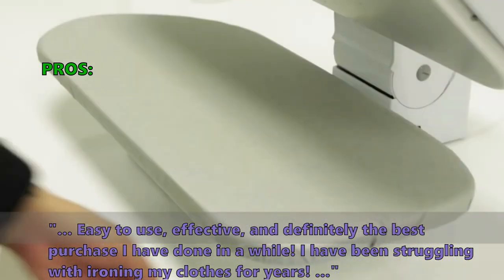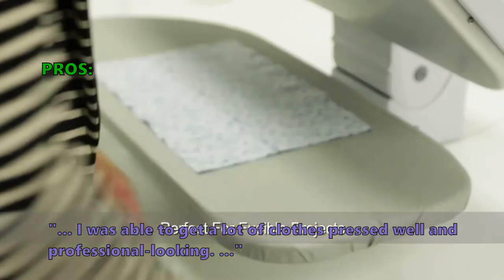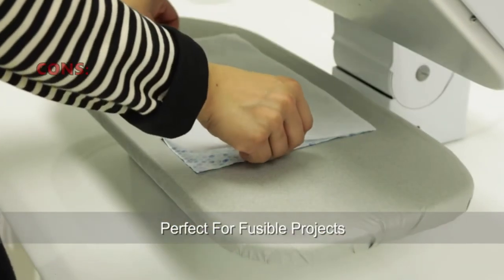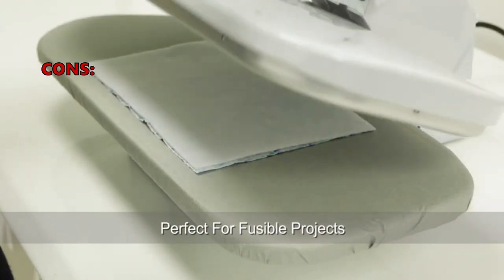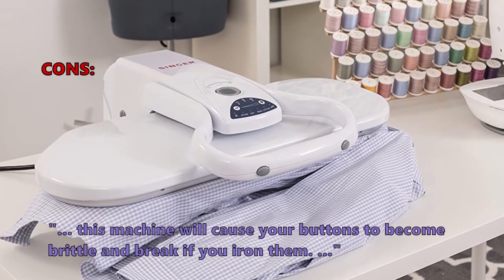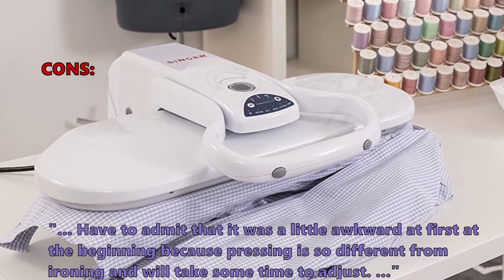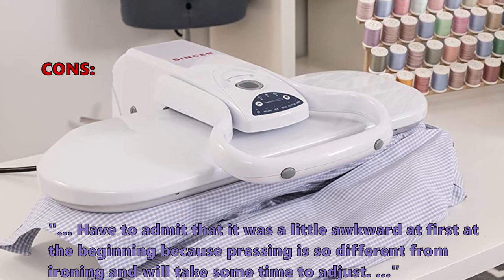Customers who like it write: 'Easy to use, effective, and definitely the best purchase I have done in a while. I was able to get a lot of clothes pressed well and professional looking.' Customers who did not like the ESP2 Magic Steam Press noted that it can cause buttons to become brittle and break if you iron them, and that 'pressing is so different from ironing and will take some time to adjust.'